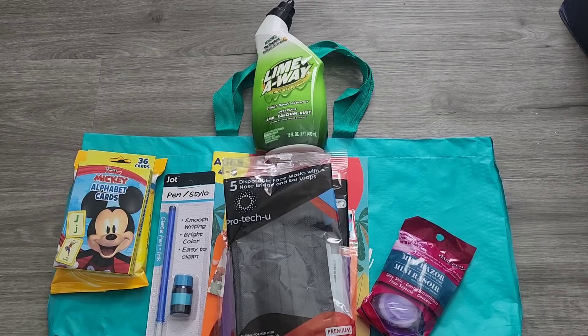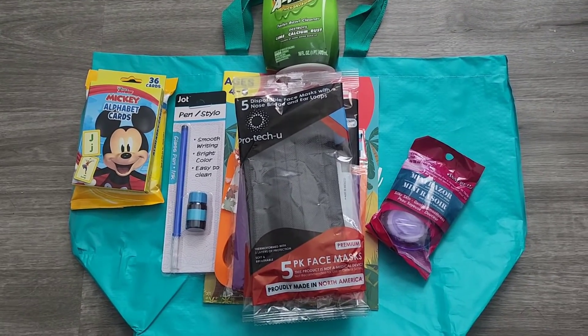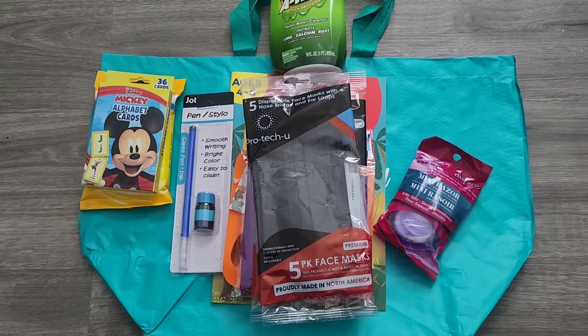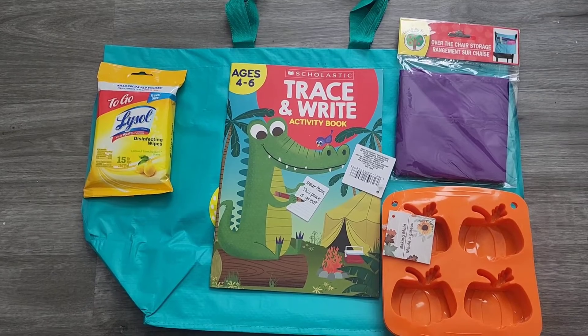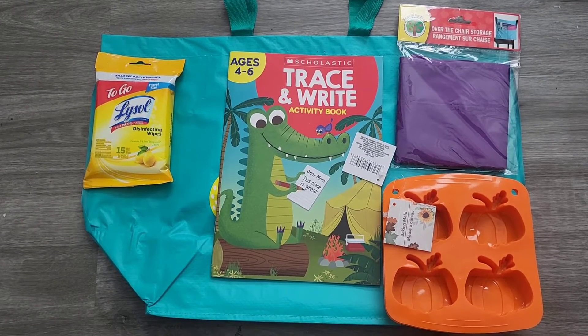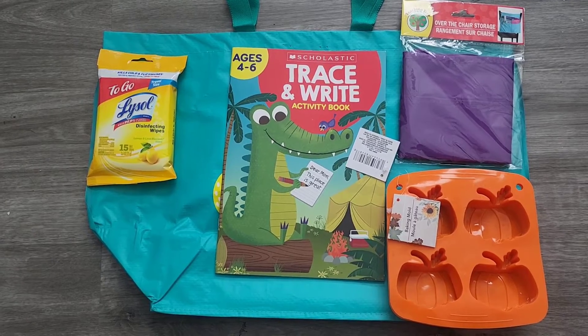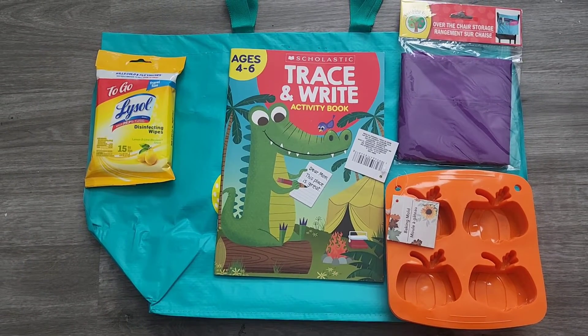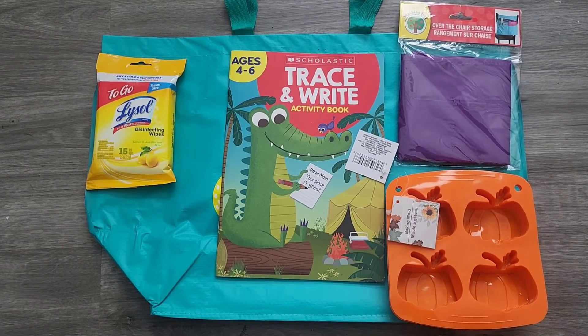This is for the bathroom of course. All right, final layer. I have here a book for my niece — hopefully another tool we can use to go ahead and keep her focused and on track.